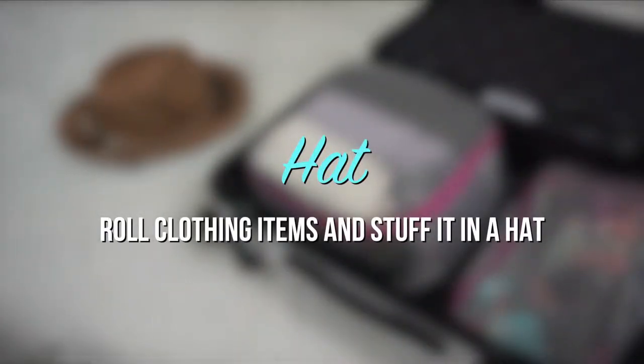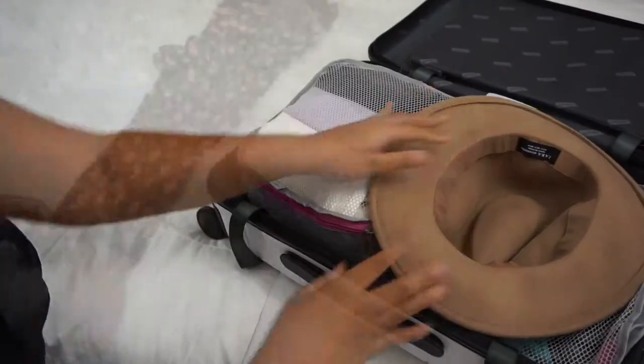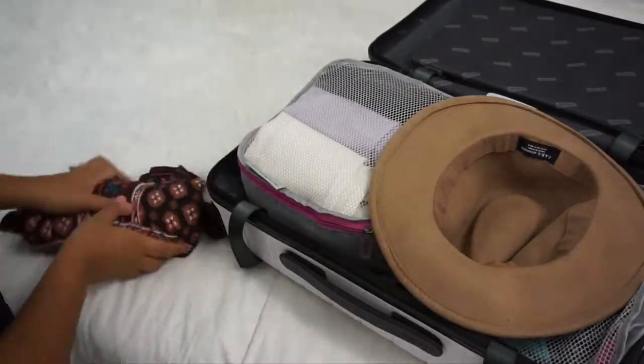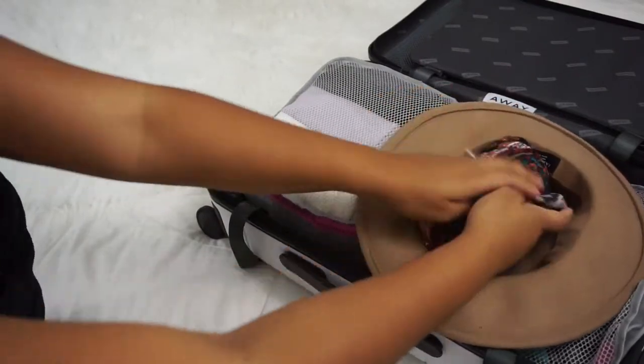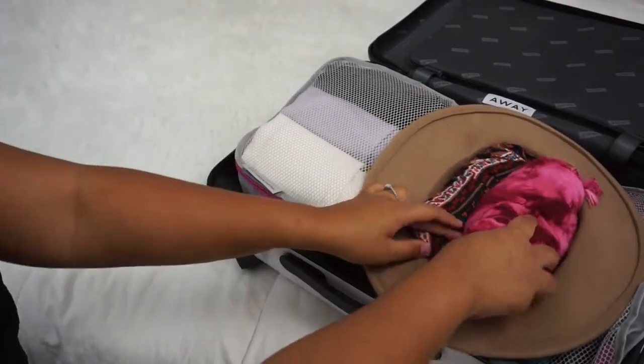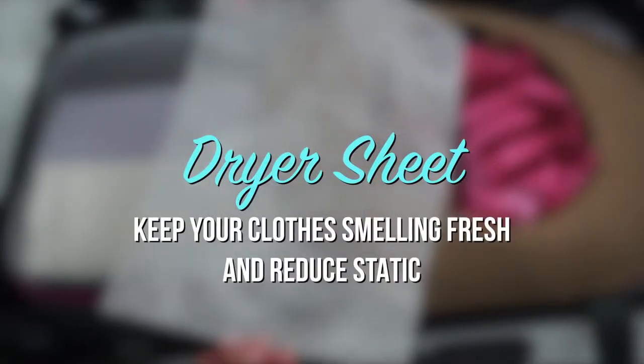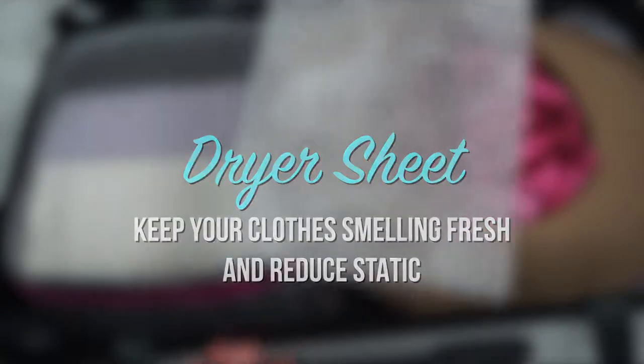The best way to pack your hat is to roll your clothing items and stuff them inside the hat. Use a dryer sheet to keep your clothes smelling fresh and reduce static.